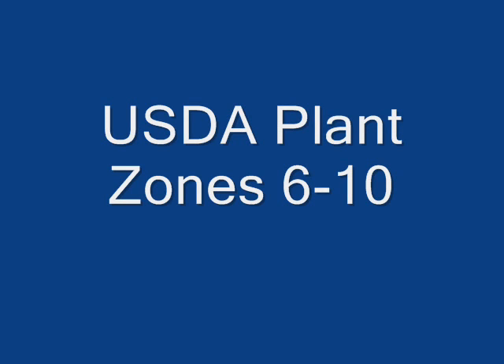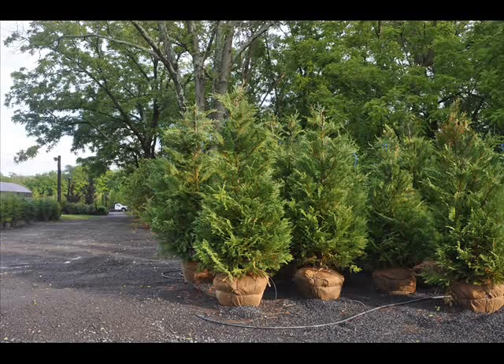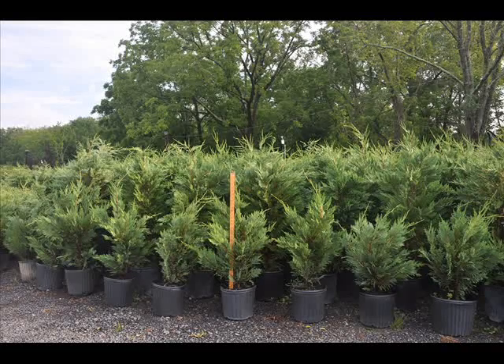It does, however, live and thrive in shade, but it will be a weaker, more open form. We like to plant the Leyland cypresses between 5 and 8 feet apart — 8 feet is the best separation for the Leyland cypress.